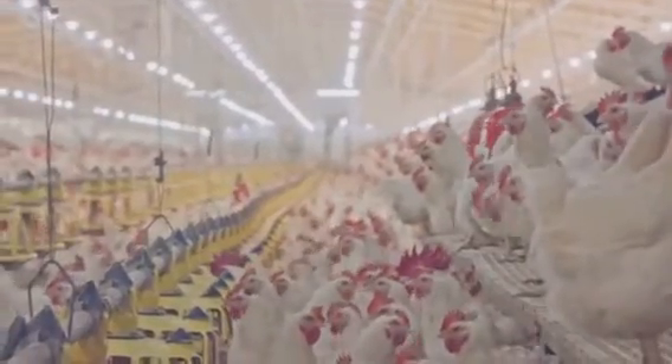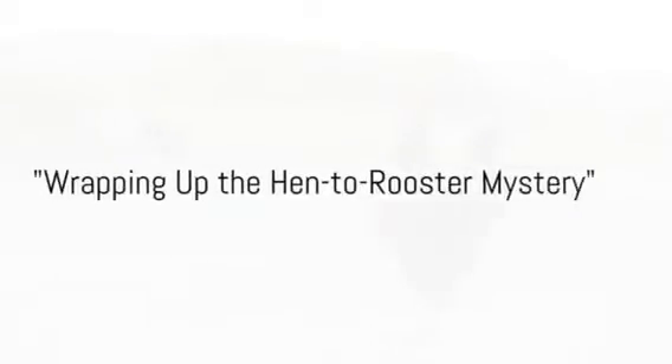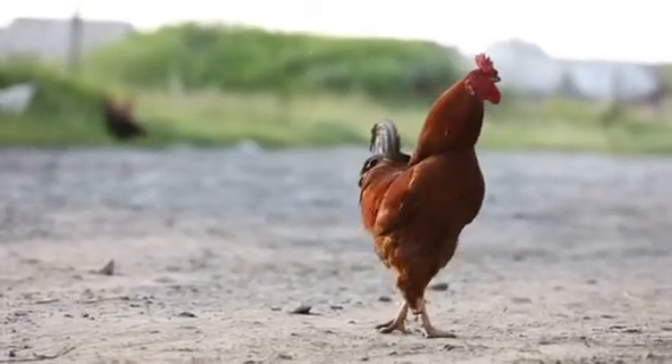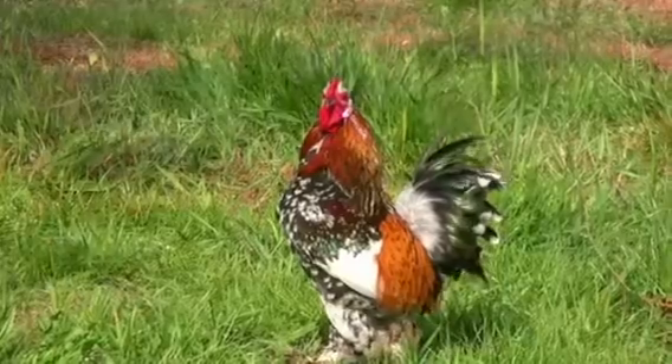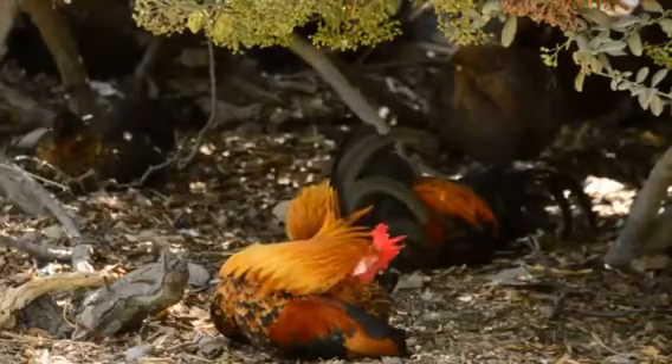So there you have it — the fascinating tale of hens turning into roosters. It's more than just a crowing surprise. While it's not an everyday occurrence, it's not impossible for your backyard hen to strut her stuff as a rooster one day. This transformation is a rare yet fascinating spectacle of nature. It's all about a chicken's dormant right sex organ, which can sometimes spring into action and start secreting androgens, triggering a hen to develop the physical characteristics and behaviors typically associated with roosters.